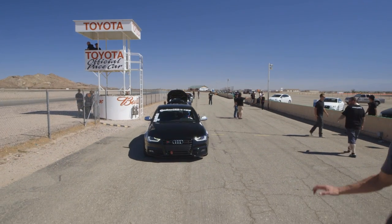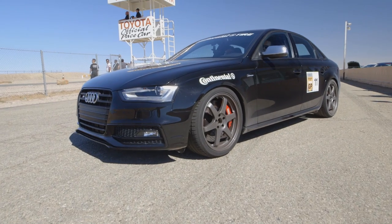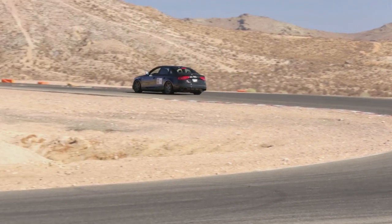And then down to a standard B8 S4 on air suspension — a car you kind of want to drive every day, but it sounded mean as hell. It was really fast and had better functionality than most everyone else.